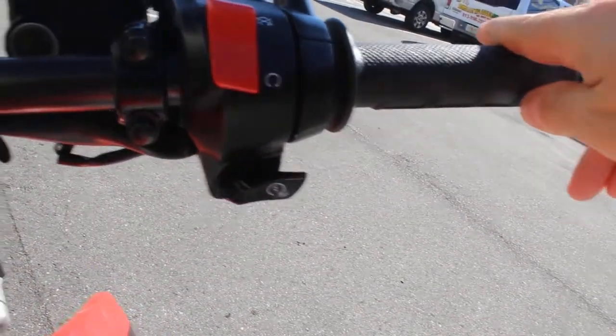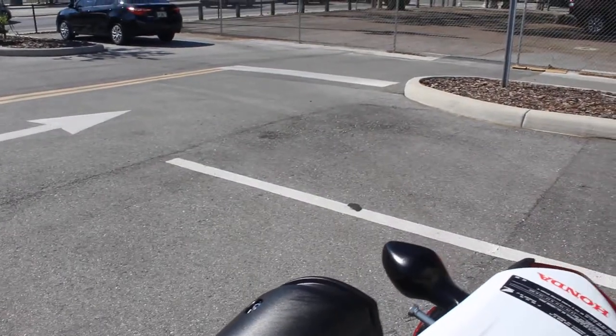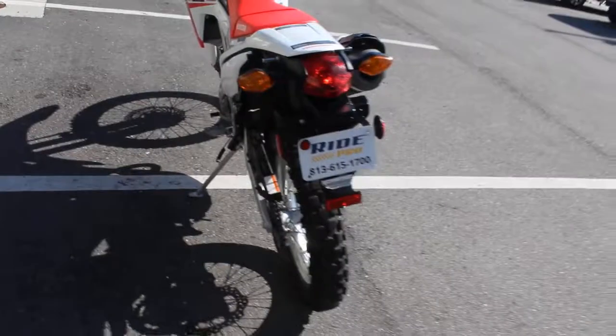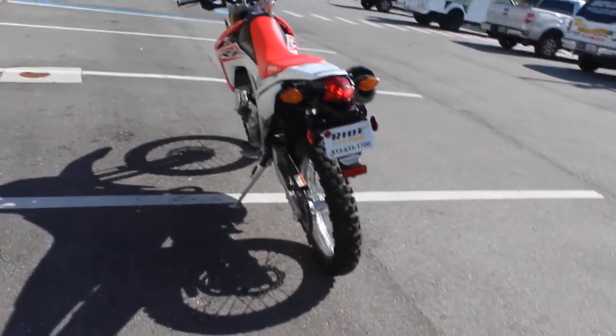Fires right up. Very light, nimble machine. Nice thing about these is they're a great bike to commute on. They get great gas mileage, and you can also ride them on the weekend, off-road.